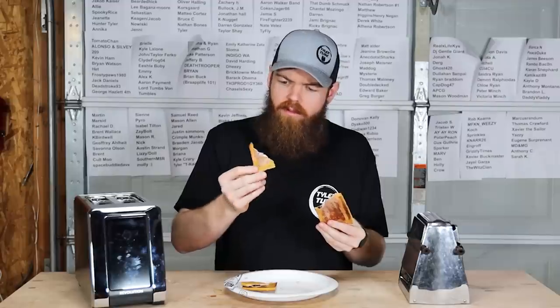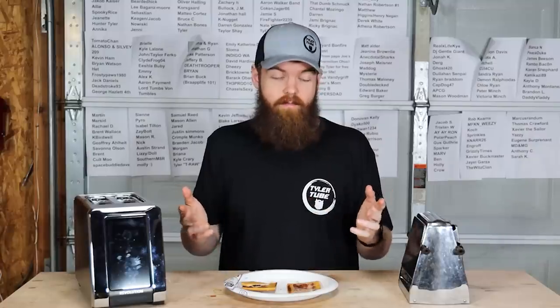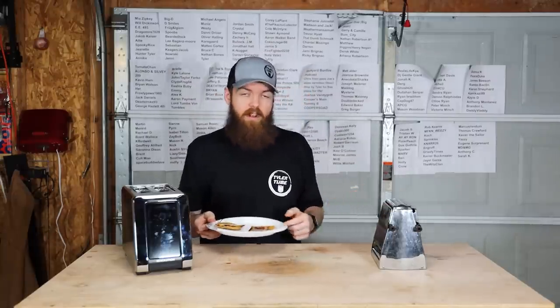Let's try the Pop-Tarts. If I was blindfolded, I literally would not be able to tell the difference between these two. Just like the bread and the bagel, they taste identical — toasted evenly and they taste exactly the same. I'm impressed.